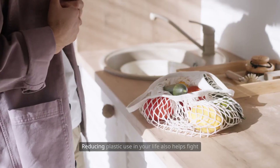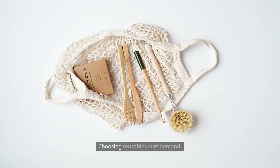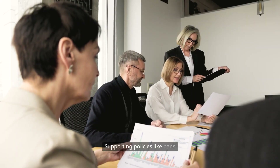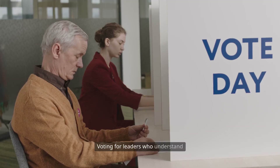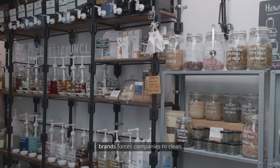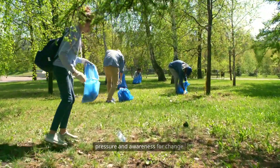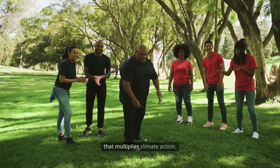Your choices make a difference. Reducing plastic use in your life also helps fight climate change in real and measurable ways. Choosing reusables cuts demand, lowering emissions from extraction, production, and shipping. Supporting policies like bans or extended producer responsibility helps reshape entire systems. Voting for leaders who understand plastic's climate cost ensures stronger environmental laws. Demanding transparency from brands forces companies to clean up their supply chains. Joining local cleanups, education, or advocacy builds public pressure and awareness for change. Reducing plastic also inspires others and creates a cultural shift that multiplies climate action.